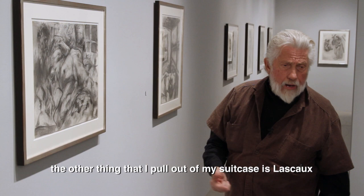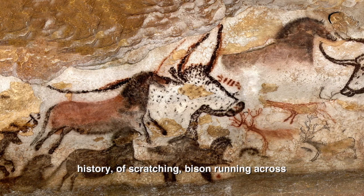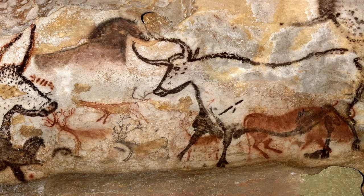The other thing I pull out of my suitcase is the scope — the cave paintings. The cave paintings were made up of a history of scratching, bison running across, roughing the forms that came out. And when I saw this, it was an amazing experience.